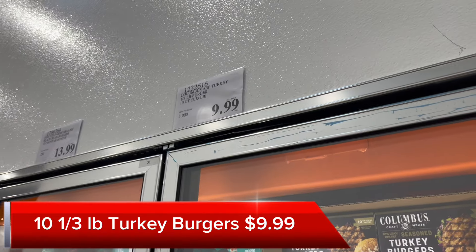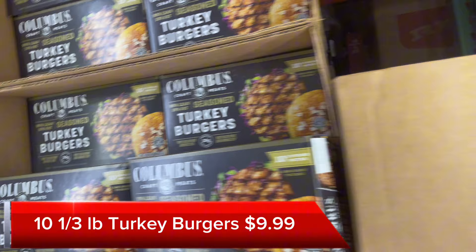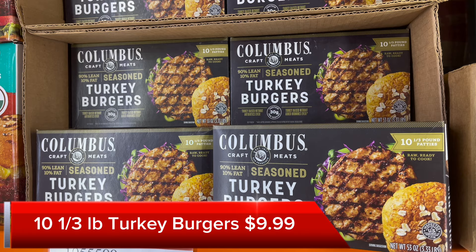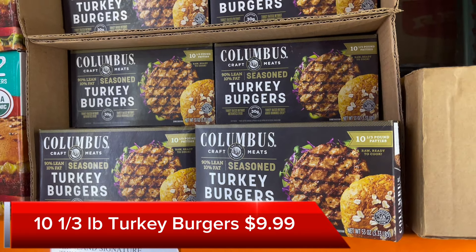For a lighter option if you don't like beef burgers, there are these Columbus Turkey Burgers. They're seasoned already. It's $9.99 for a package of 10, so it works out to about $1 per burger. They're pretty thick — they're third-pound burgers as well.